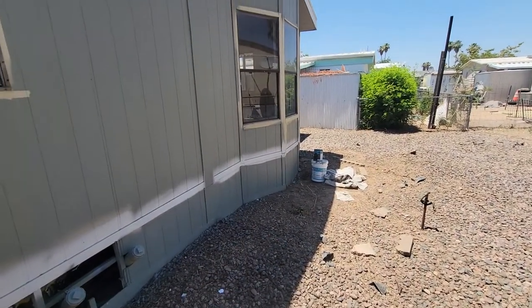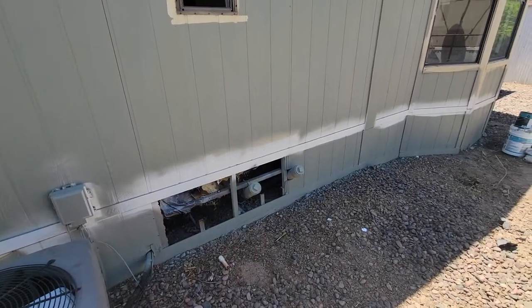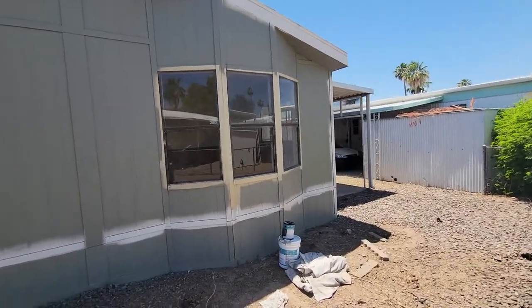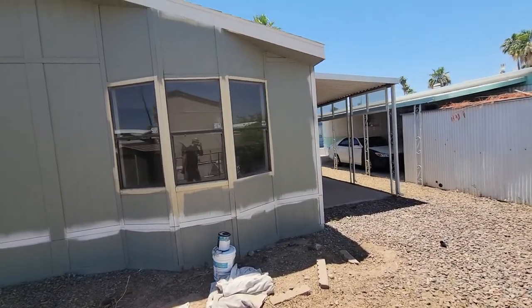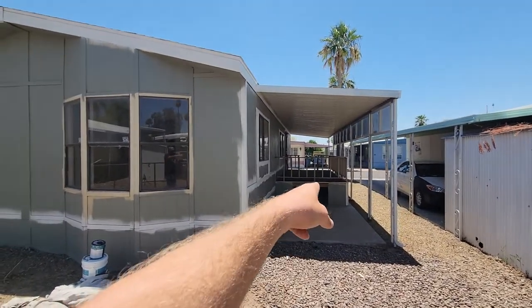Back here we had a really gnarly beehive. When we were removing all the debris back here, one of the guys was stung. That's when we figured out we have this huge colony of African bees, which apparently are pretty gnarly.